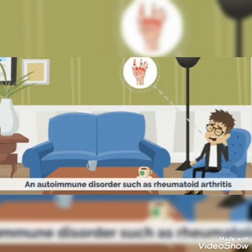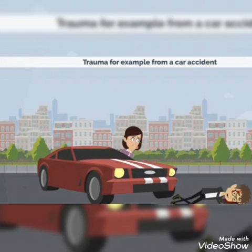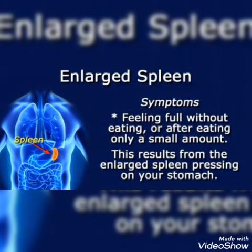Autoimmune disorders such as rheumatoid arthritis could also be the reason for splenomegaly. Drug reactions can also cause splenomegaly. Trauma — for example from a car accident — can also lead to splenomegaly.